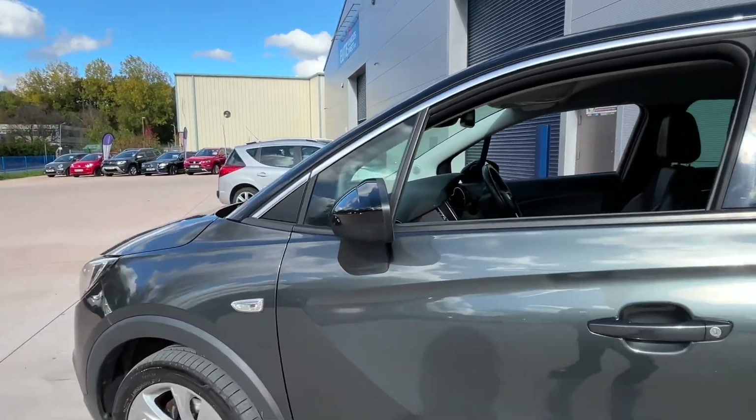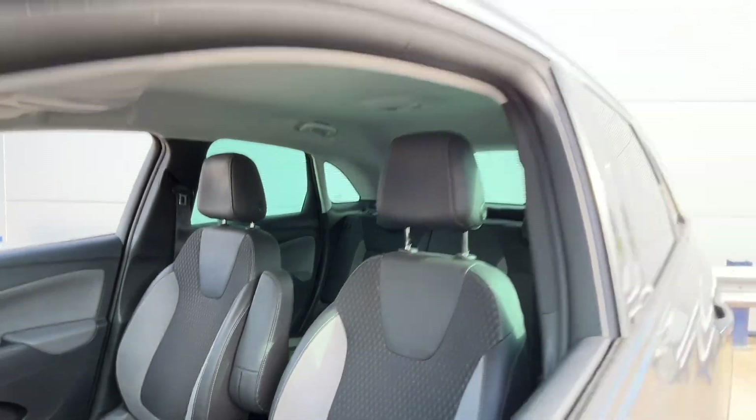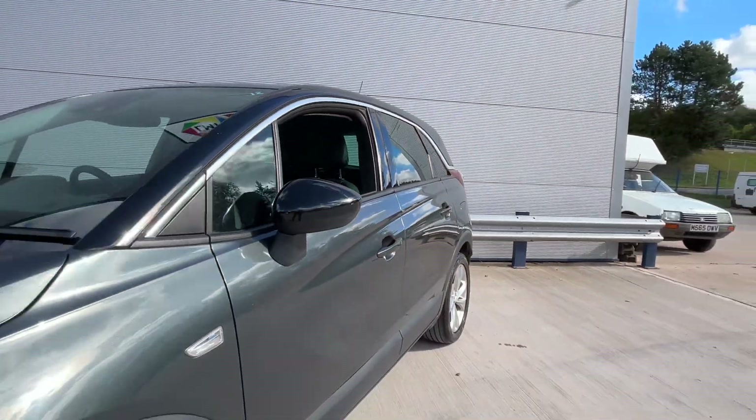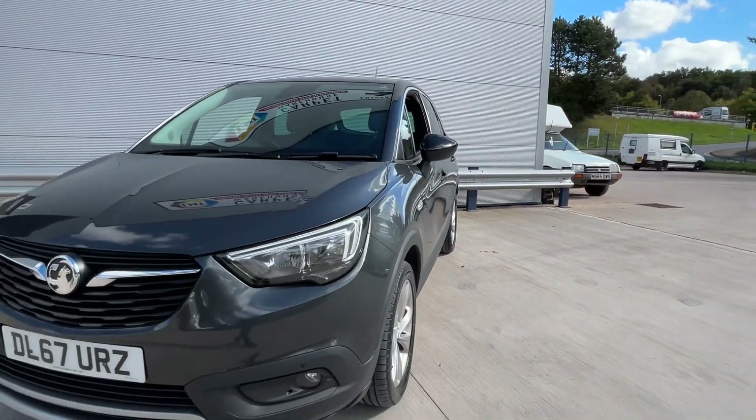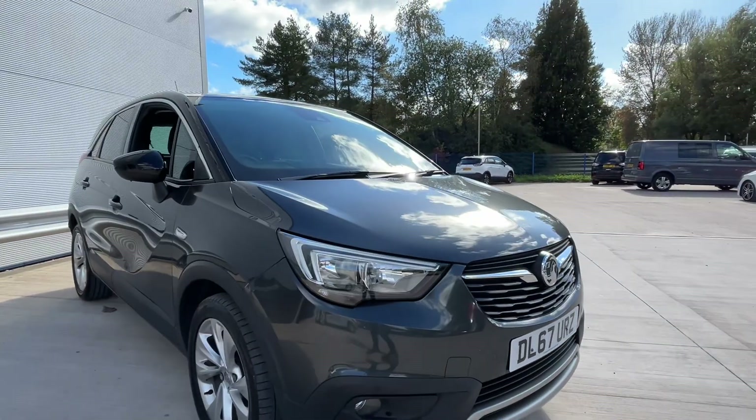It's a hard car to find at the minute as well. And from a stocking perspective, very, very hard out there to find the right cars. Luckily, we know lots of places where we source our vehicles from with over 30 years experience. We've also got front parking sensors as well.